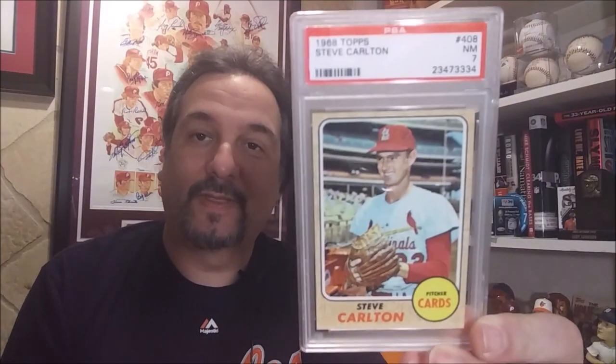This one's in a PSA near mint seven — looks just awesome. Love the backs on the '68. Slowly but surely mowing them down on these cards for Carlton. Looks great — my third card. Happy to get a seven on this too; it looks sharp. Now I'm searching for the '69 Topps of Steve Lefty Carlton.